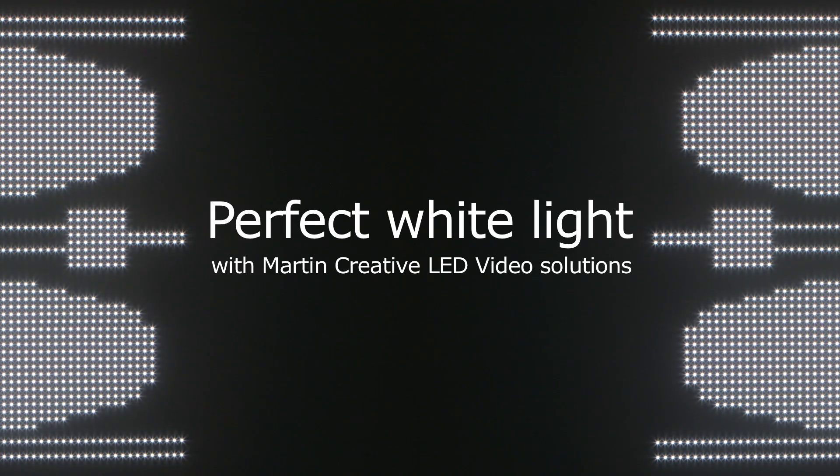Let's have a look at how Martin LED video products can give you colored video and tunable white light from the same product for more versatile applications. In this example we're using Martin V-Secrets, but the same applies for all Martin LED video products. Right now they are running some dynamic video content.